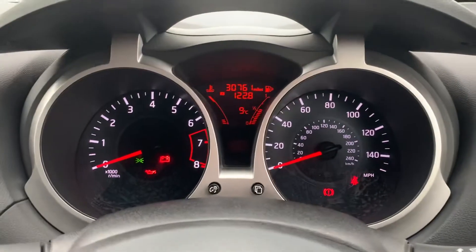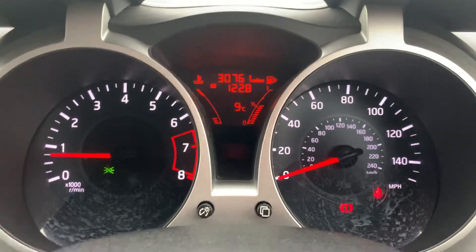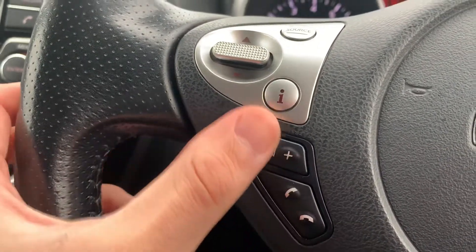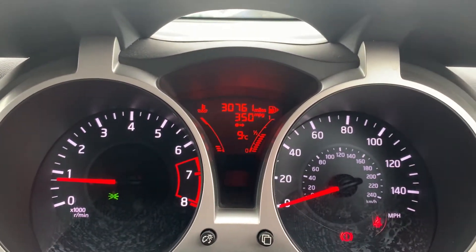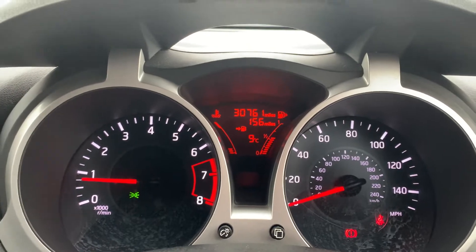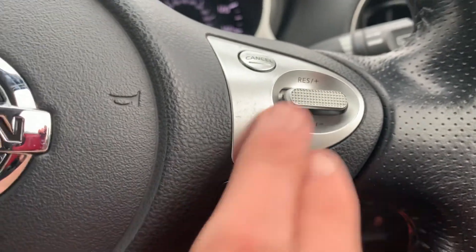Moving on to the speedometer and steering wheel — let me just start the car up quickly. As you can see, this car is sat on 30,761 miles. On the steering wheel you have your media buttons and Bluetooth buttons. This little icon, when clicked, changes what's displayed in the trip computer — most people like to display the remaining range. On the right-hand side of the steering wheel you've got your cruise control and speed limiter operated by these dials.